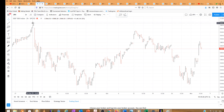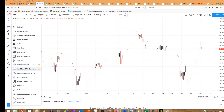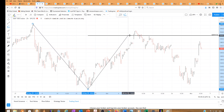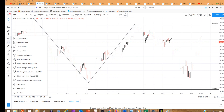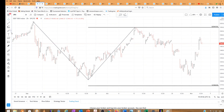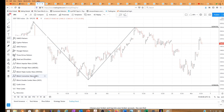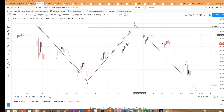Here is that September 2nd high. We're looking for a flat correction where we would get equality with A, B, and C. There would be A down, B up, and C would equal A at 3169. We had a beginning diagonal triangle — one, two, three, four, five — and that's where we had the break of 34.15. That was our one, so four can't go above one, and that negated that count.